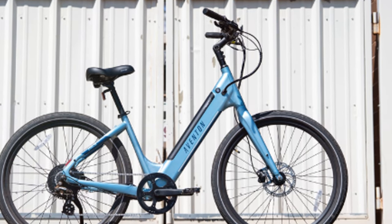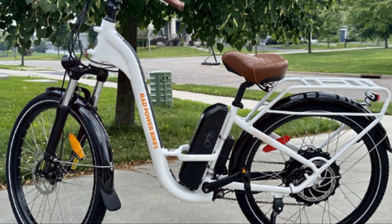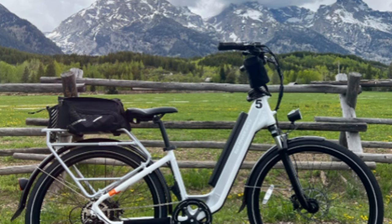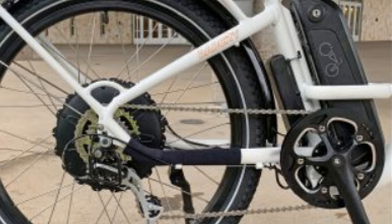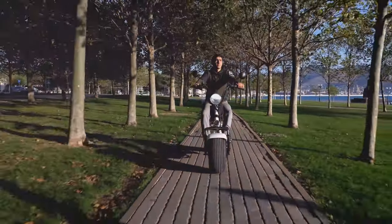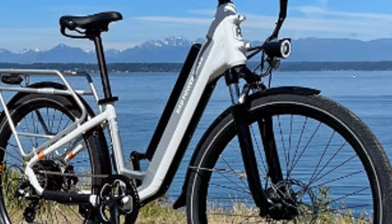Our next stop takes us to the heart of urban mobility with the Rad Power Bikes Rad City Step Through. This e-bike is engineered for navigating the urban jungle with ease and style. Imagine zipping through city streets, effortlessly maneuvering through traffic, your commute transformed into an enjoyable experience. It is equipped with a long-range battery capable of conquering even the most demanding commutes, so you can say goodbye to range anxiety. Its durable frame and puncture-resistant tires are built to withstand the rigors of city riding.